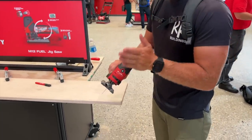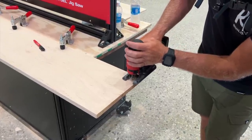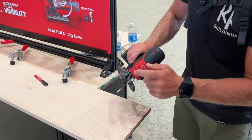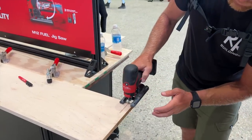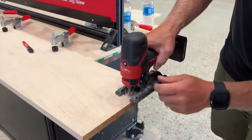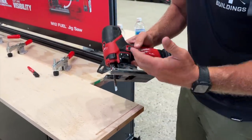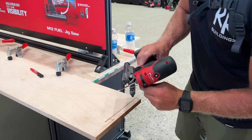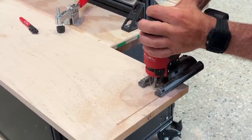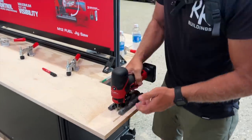Let's go ahead and give ourselves a nice cut. We're going to start with no orbital function and no dust, and we're in automatic. Now I'm going to speed this up and turn the orbital function up — you'll see the difference in how much more aggressive it cuts. It's not going to be great for quality when you cut that fast, but if you've got to make some quick cuts. Now let's make another cut and turn this blower function on. See how it just blew all your material away so you can get a good visual on your line.